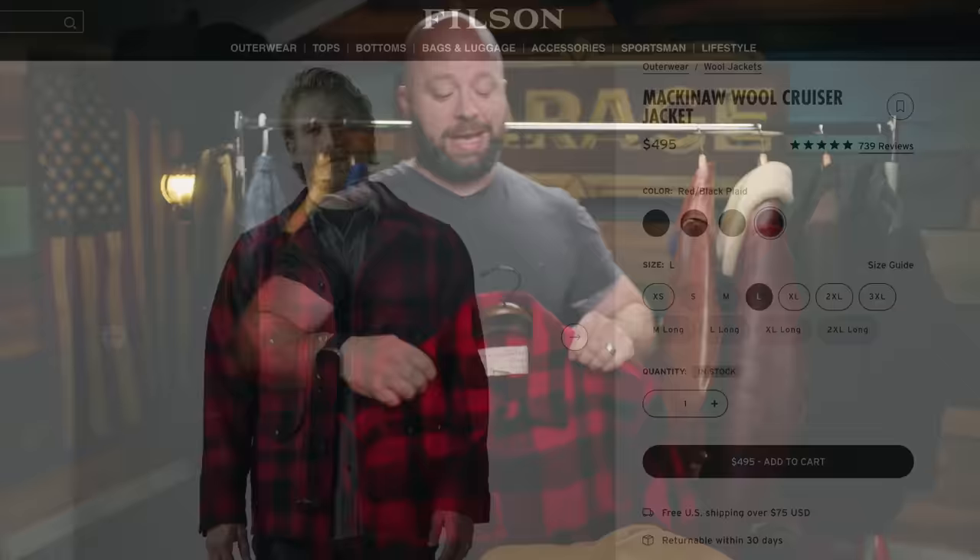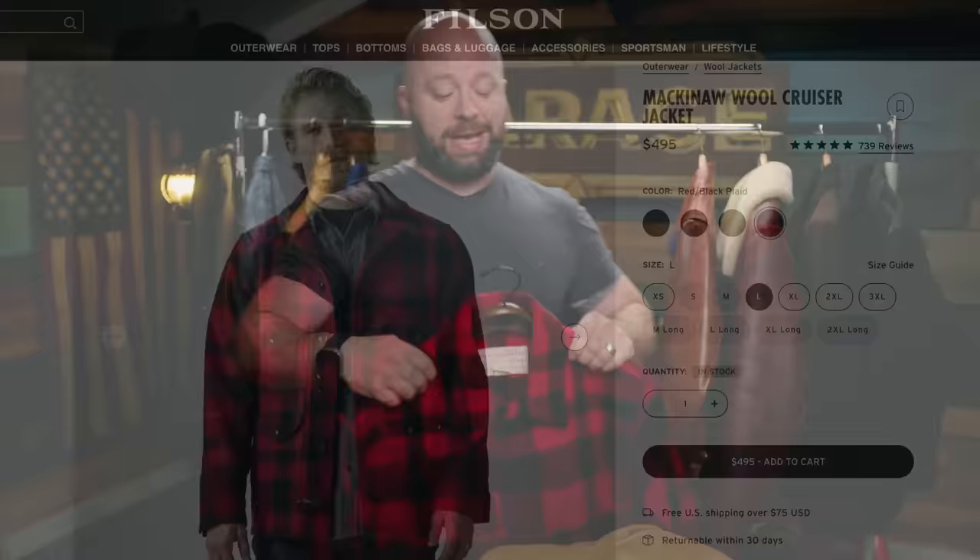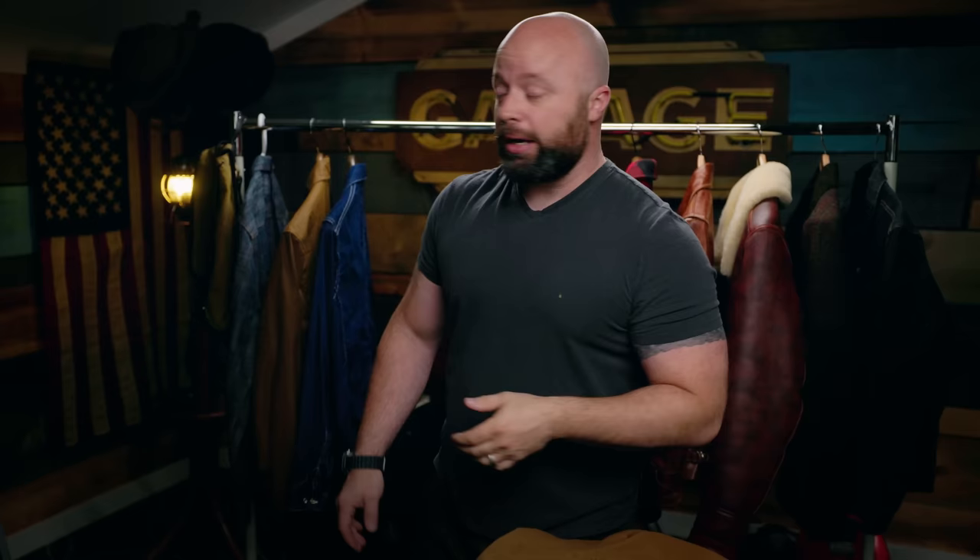My father's Filson Mackinac Cruiser. You know I can't get rid of this. It stays — it's got to stay. This was the piece that really changed my mind. That is just a family heirloom. So let's see what else I'll be getting rid of.